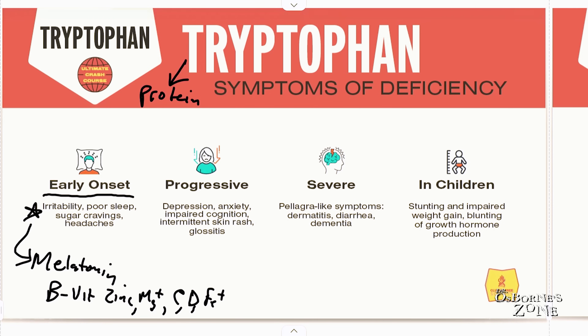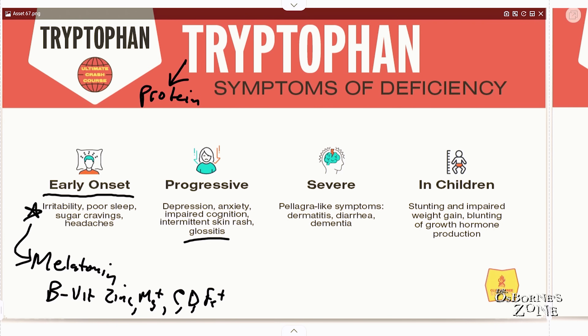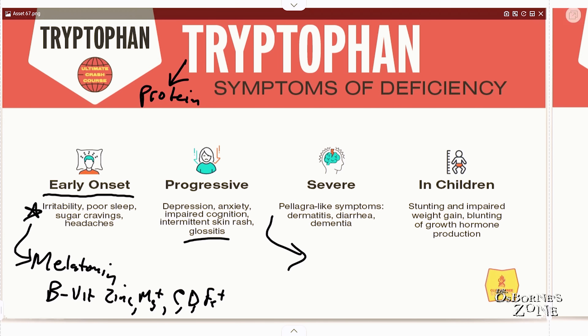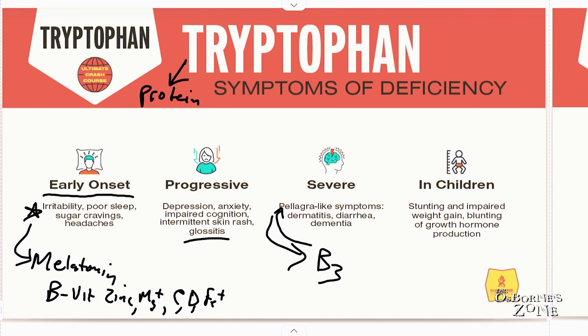Intermittent skin rashes and swelling of the tongue — or glossitis — can also occur. When it gets severe, we can get pellagra-like symptoms. Pellagra is the name of the disease linked to vitamin B3 deficiency, since tryptophan makes vitamin B3. With tryptophan deficits, we can get pellagra-like symptoms.